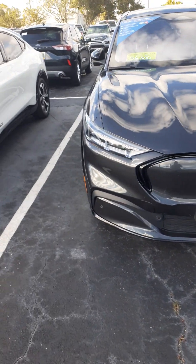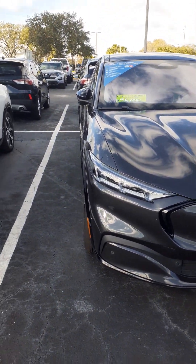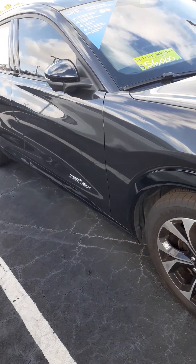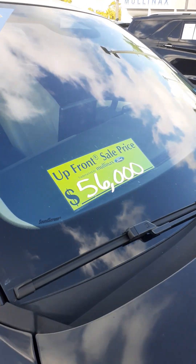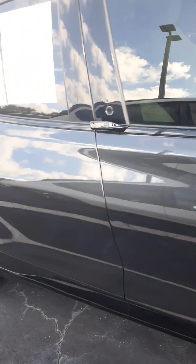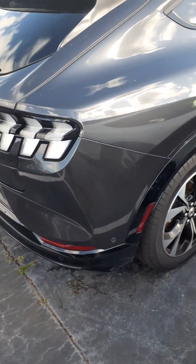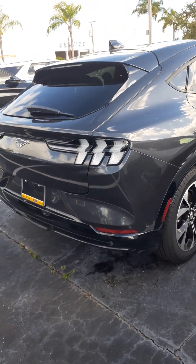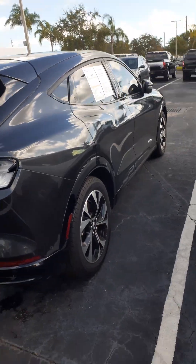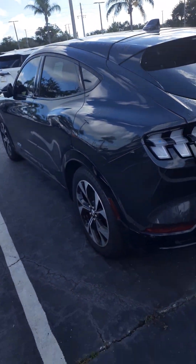All right guys, I'm back again. As I was walking further, I noticed they have used ones. This one is a used Mustang Mach-E. It says up front a sale price of $56,000, and of course it's as-is. Let me see if this is a GT — this is the regular one, like what I have. I love the black. Black is beautiful.